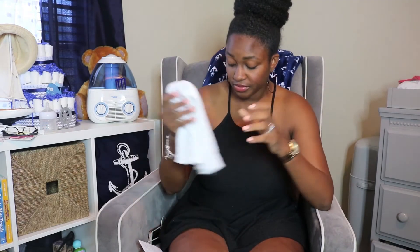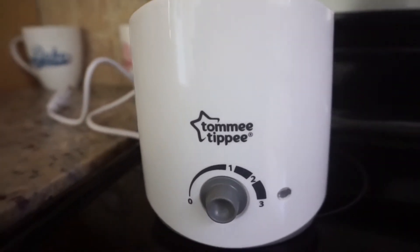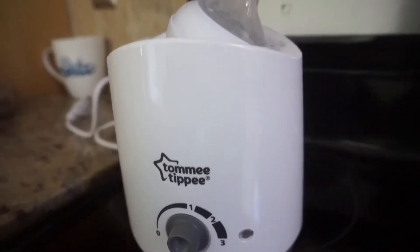We use the bottle warmer a lot. I think he likes his bottles to be room temperature or semi-warm because it actually settles him a little bit more than taking it straight out of the refrigerator. So he really likes that.